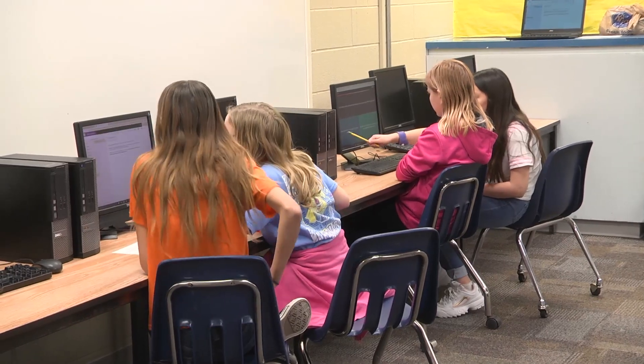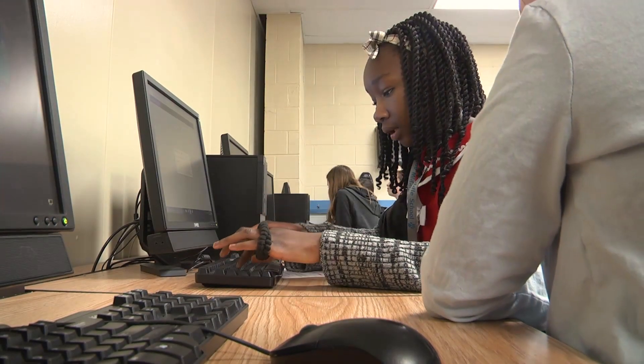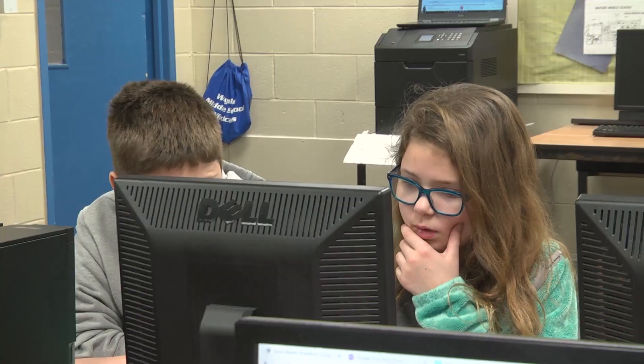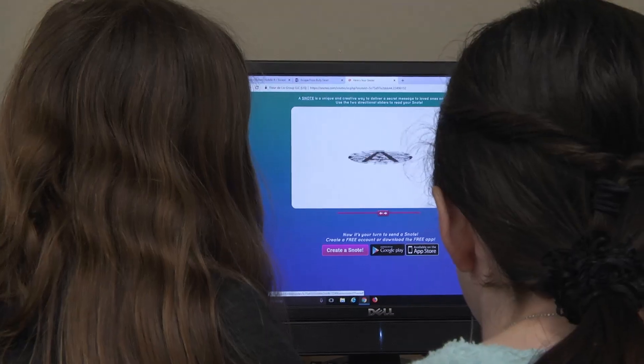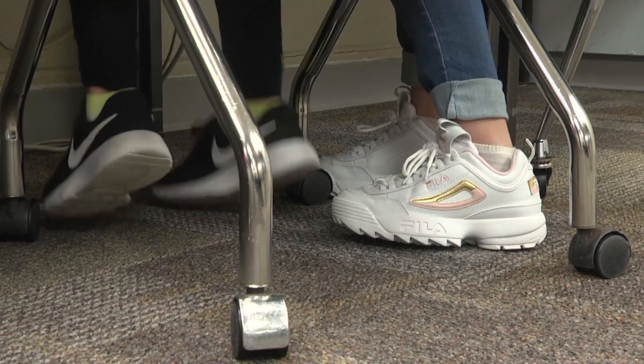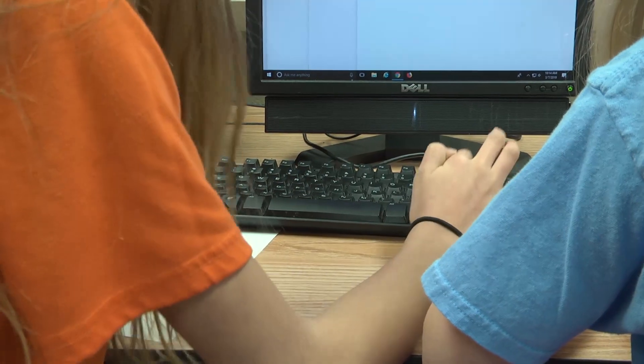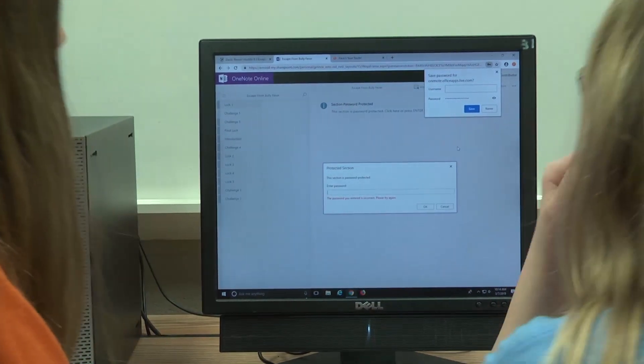A digital breakout is just a digital way to have an escape room on the computer, so it's pretty fun. Students get to work through challenges, figuring out different passwords and codes, then use those to unlock pages that require the right password. They're racing against each other and also racing against time in their class period to get through it.